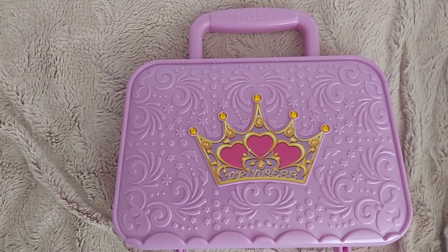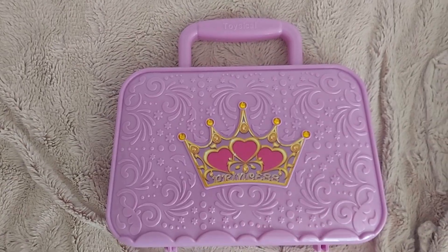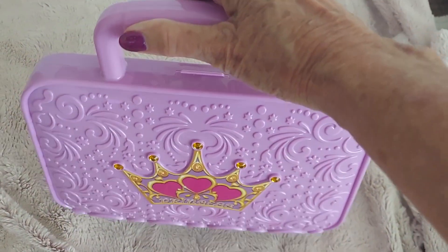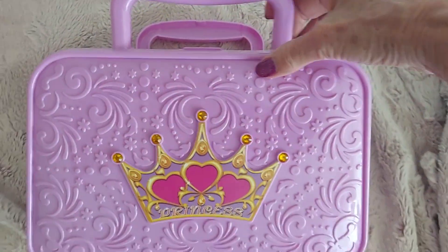Hey everybody, I've been doing a little Christmas shopping and picked this up early for my granddaughter. This is a little makeup kit. It's got the handle where she can carry it around and take it with her on the go.